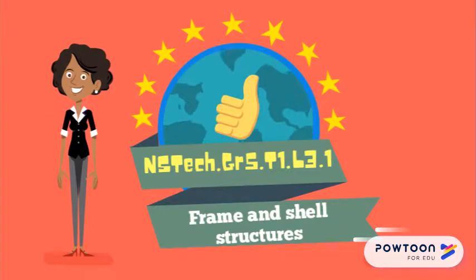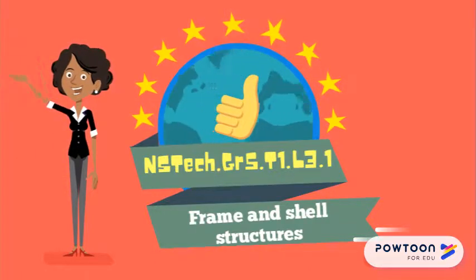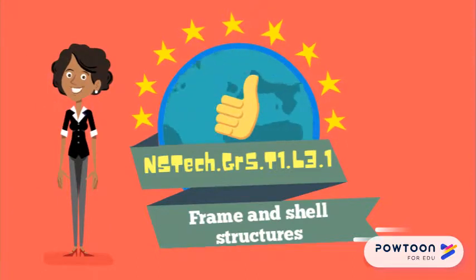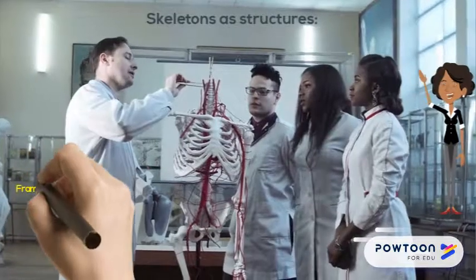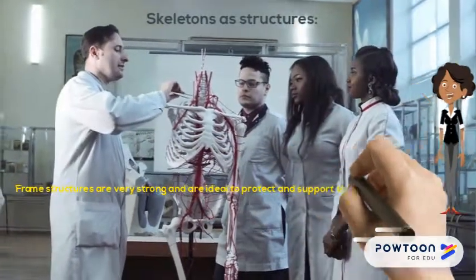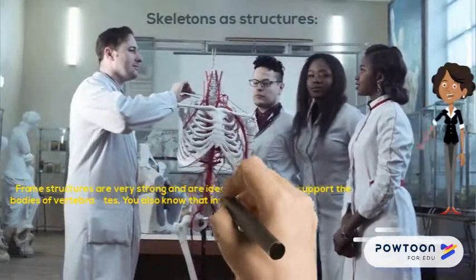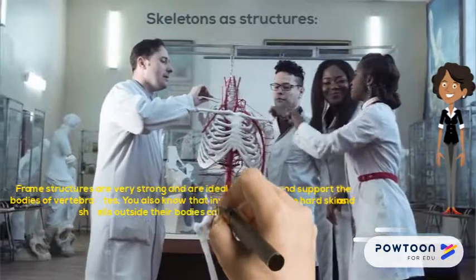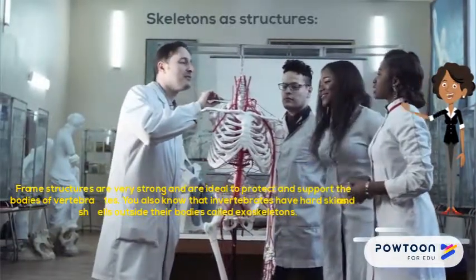Good day wizards and welcome to today's lesson. In this lesson we will focus on frame and shell structures. Frame structures are very strong and are ideal to protect and support the bodies of vertebrates. You also know that invertebrates have hard skins and shells outside their bodies called exoskeletons.